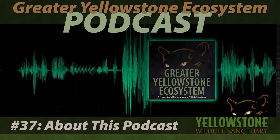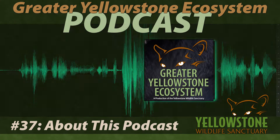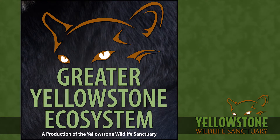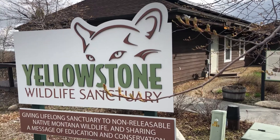Go to the Yellowstone Wildlife Sanctuary channel and listen to this episode there, where you can get some visual elements added in. The Greater Yellowstone Ecosystem is a production of the Yellowstone Wildlife Sanctuary, where each episode we explore a different facet of one of the largest nearly intact temperate zone ecosystems on earth — the Greater Yellowstone Ecosystem.